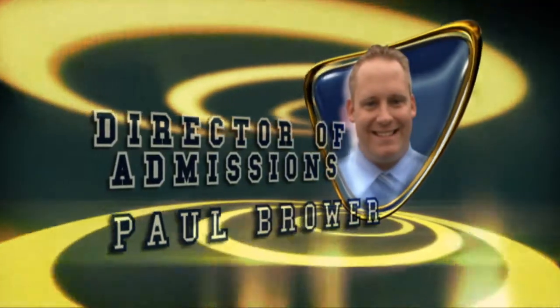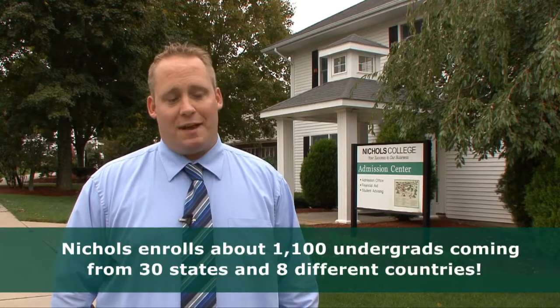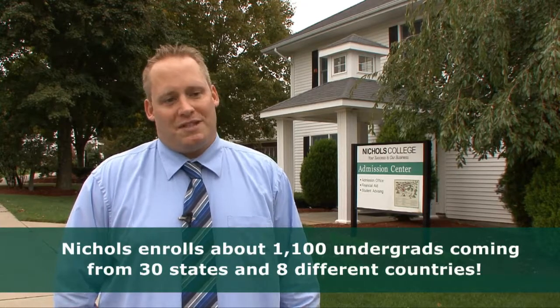A typical Nichols student tends to have between about a 2.7–2.8 up to about a 3.4 GPA. The majority of our students are very involved in their different high schools or they work a job. It's the type of kid who's willing to get involved and make the most out of their opportunities — the type of students who are going to come in and really shine and become leaders very quickly. In a small college environment it's easy to do that, and that really helps set our graduates up for success because they've had opportunities to be leaders throughout their college career.